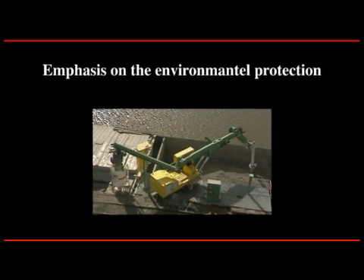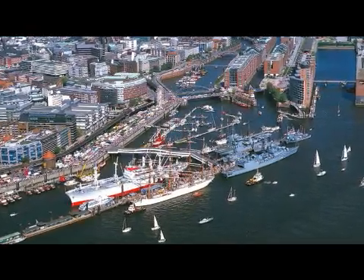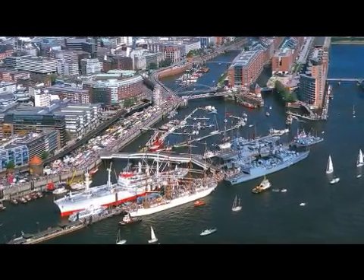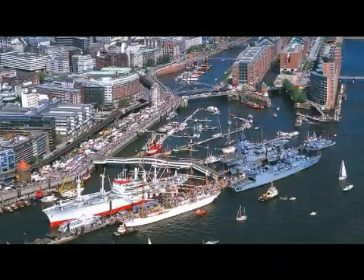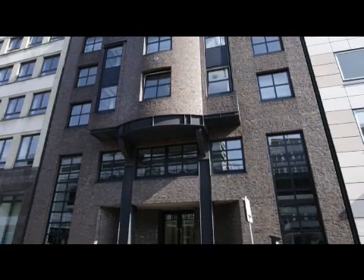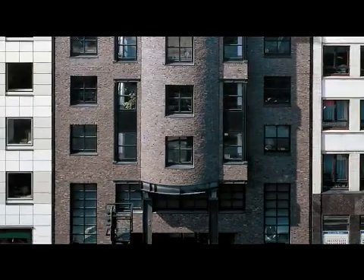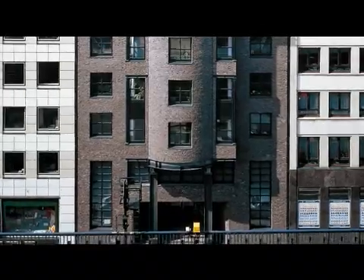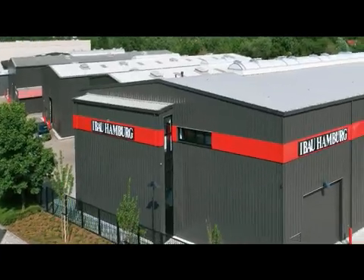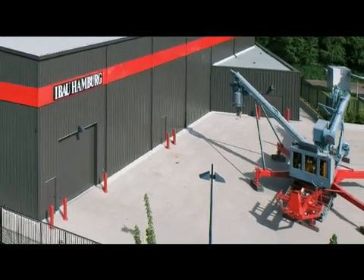Emphasis on environmental protection. The eBow Hamburg headquarters are situated right in the center of the city of Hamburg, Germany's biggest port and trading city. The eBow Hamburg house was built in 1986 and is a successful symbiosis of Hamburg's traditional style and modern-day function.